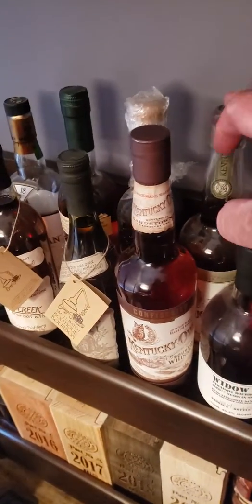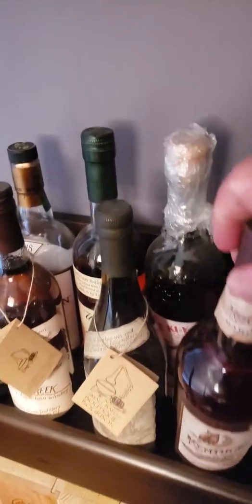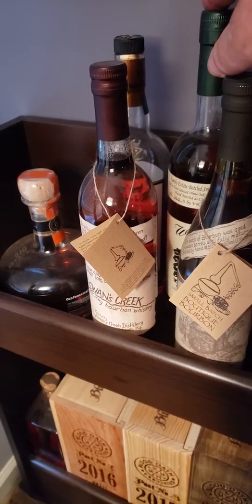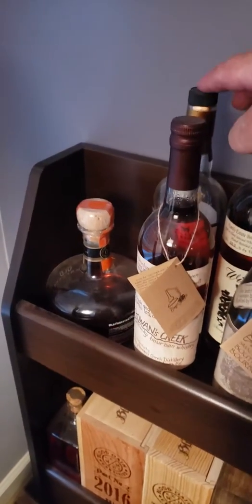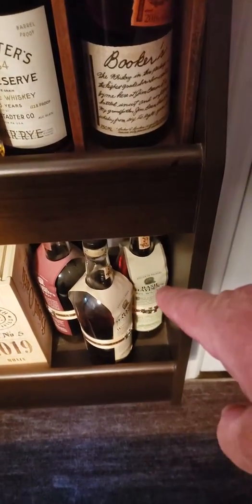Widow Jane 10-year, the two Kentucky Owls, there's a Yippee-Ki-Yay, Rowan's Creek, and a Noah's Mill, a Willett 3-year. That is an 18-year McAllen Scotch — that is not cheap. Old Forester, this is a 2016. Everything that Blood Oath makes, and some Basil Hayden's — the Straight Rye is one of my favorites. It's very hard to come by. This is all the stuff 1792 currently makes.